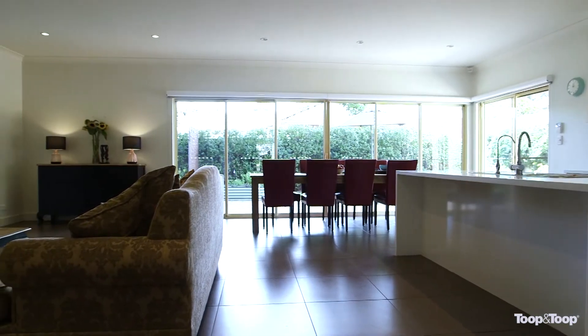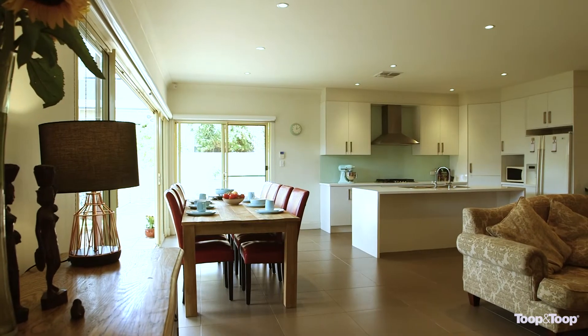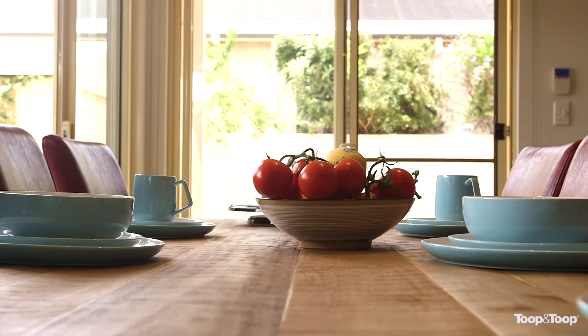The kitchen is a feature in the large family room. It has a wide oven, Miele dishwasher, room for the plumbed fridge, and a great bench space.